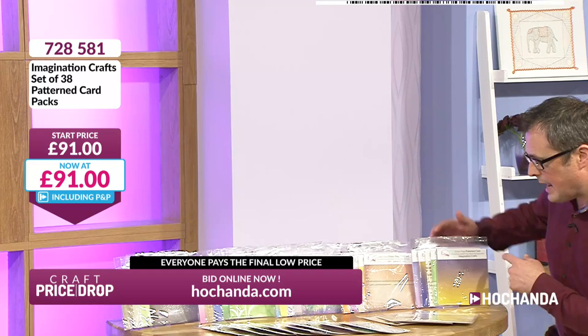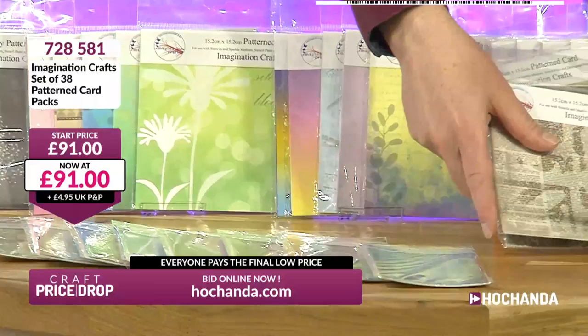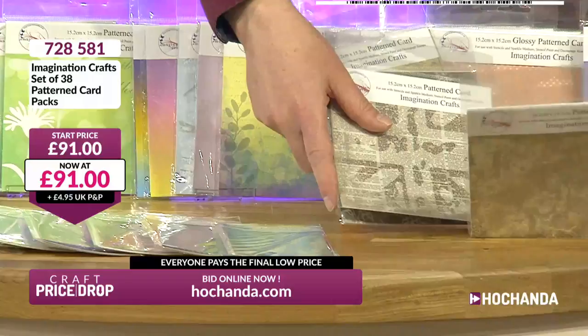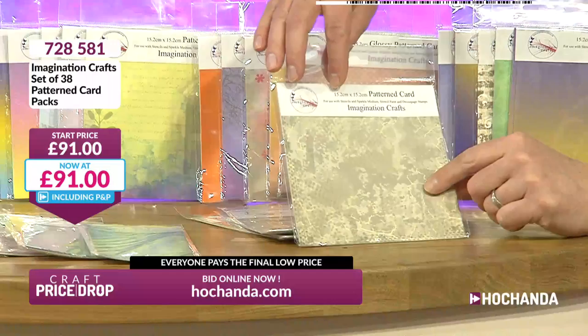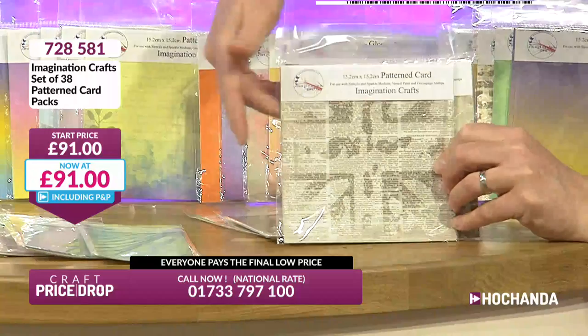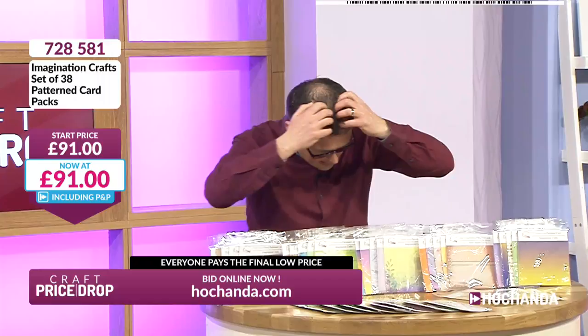This is 300 GSM printed card stock. These ones are 15.2 centimetres square and the ones in the front are 19.5 centimetres by 8.5 centimetres. Karen from Basingstoke, you've got yours too. Item 728581 — that's the bundle item number to find all these patterned cards on the website. It's a pound a pack — 38 packs for exactly a pound a pack. Karen and Bridget, you came in at the start at £91 but you're not paying £91, you're paying just £38. The price is still dropping — Alice in York, Emma in Swindon — the A420 links Oxford and Swindon, it's a good road.